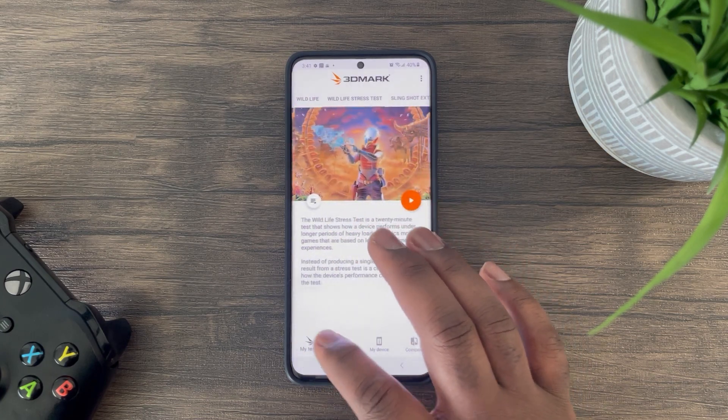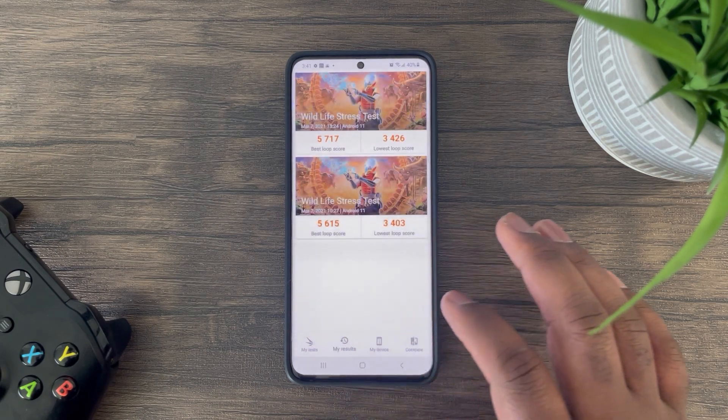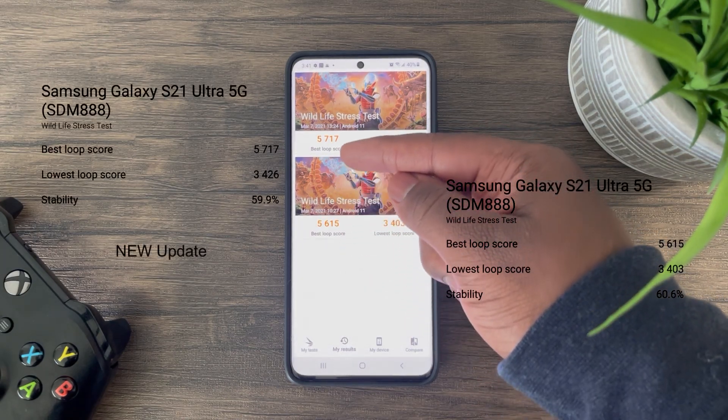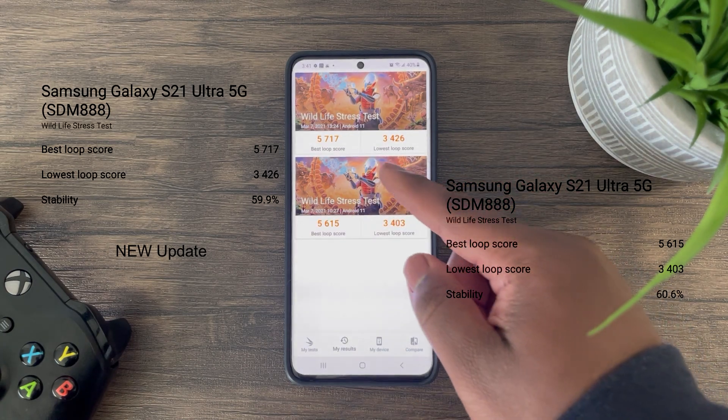Based on my testing using 3DMark Wildlife stress tests, it initially seems that for peak GPU performance we are seeing roughly only a two percent increase if we compare the best loop scores. As for the lowest loop scores, improvement is minimal to none.